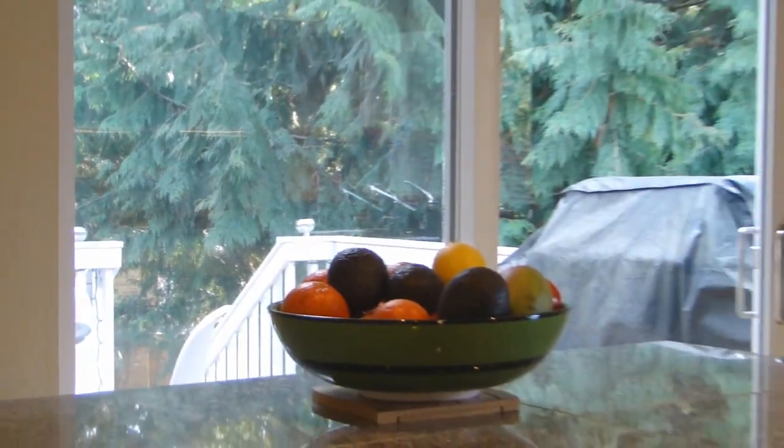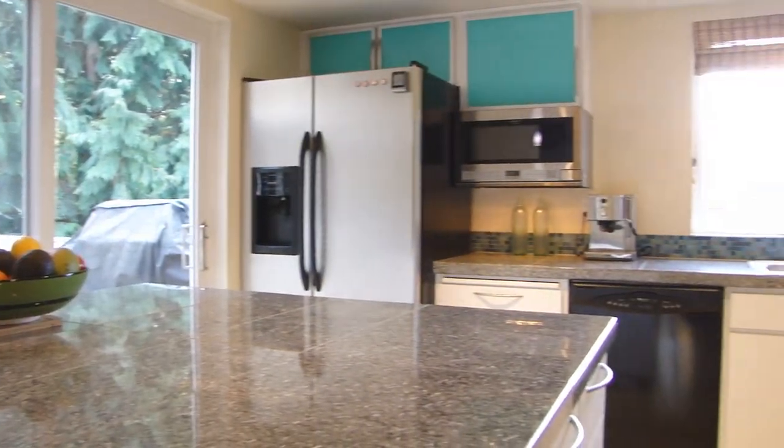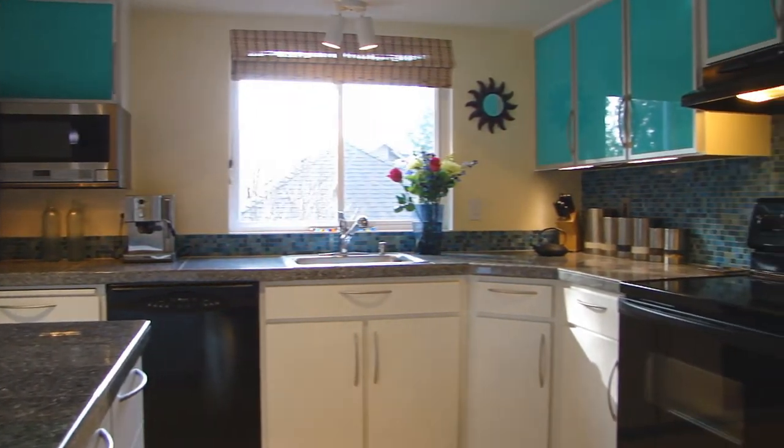The updated kitchen with island features white cabinets, granite counters, newer appliances, bamboo floors, pantry, and a slider to the deck and yard.